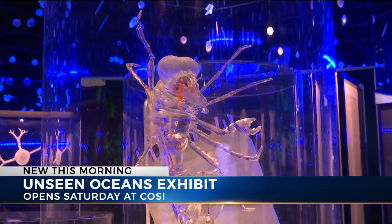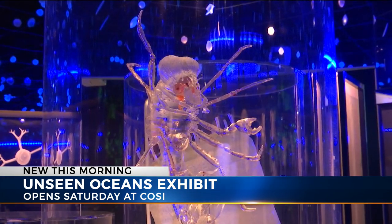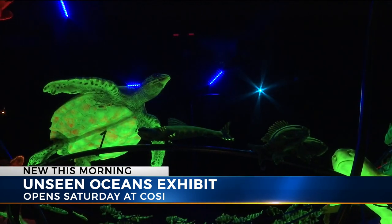I really believe in having live animals so that people can connect with them on a personal level — have a wow moment, discover and learn something new about the amazing world that exists underwater.